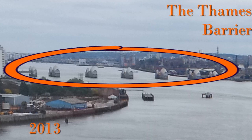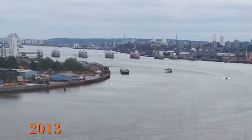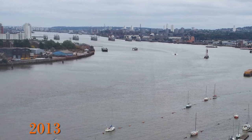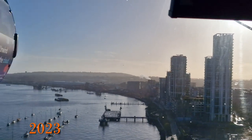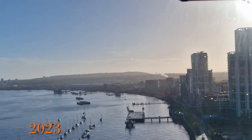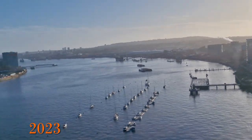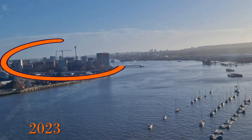Looking towards the Thames Barrier, the main thing that stands out as we move back from the barrier is that in the earlier pictures there are a lot of boats moored on the Thames. In 2023 the boats are still there, but looking further in the distance it is now actually a lot harder to see the Thames Barrier than in 2013, due to all the new building.